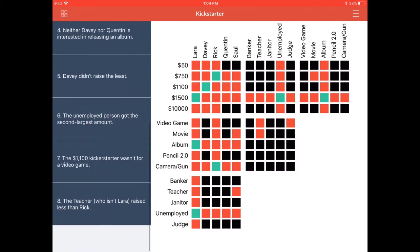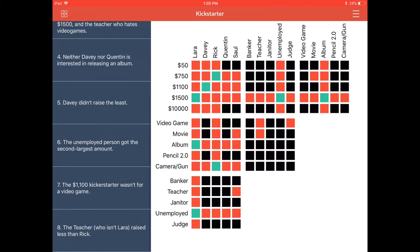Clue number seven: the $1,100 Kickstarter wasn't for a video game. We already know that, right? No — we don't actually. So it wasn't for a video game. Looking at the first grid in the second row, we note that Davey — because we know Davey raised $1,100 — did not fund the video game. We can also go to the top row, see where it says $1,100, follow our eyes over to the video game, and mark that red there as well.